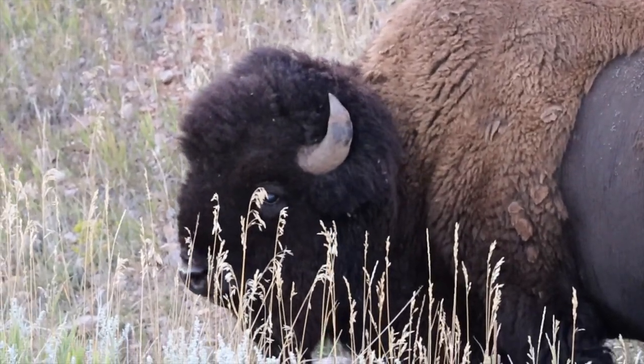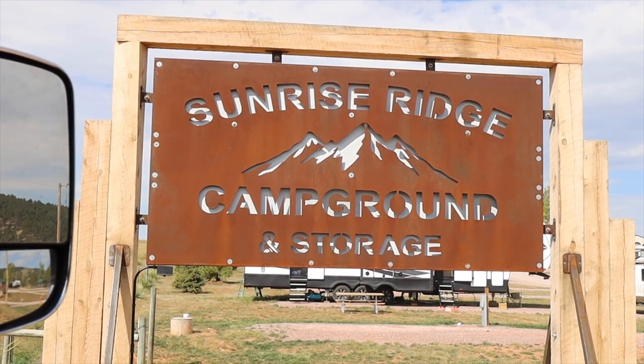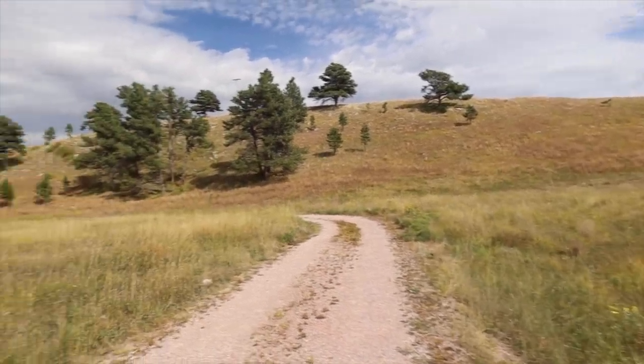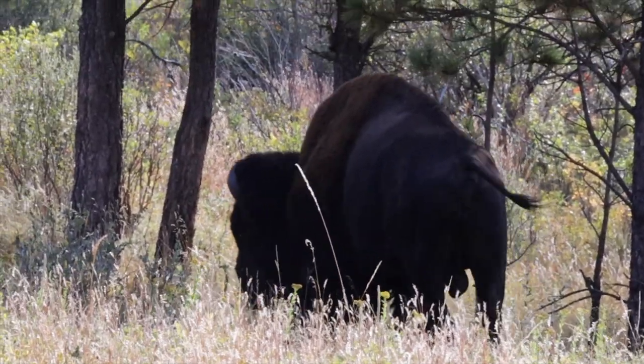Don't pet the fluffy cows! We got to explore Wind Cave National Park, we went to Mount Rushmore, and we drove through the Badlands on our way to our campsite. There's just a whole lot of things to do and see there and the kids loved it. I think it was Michaela's favorite. We stayed at a little private campground called Sunrise Ridge in Hot Springs, South Dakota — a cute little place with no amenities but literally five minutes from Wind Cave National Park.